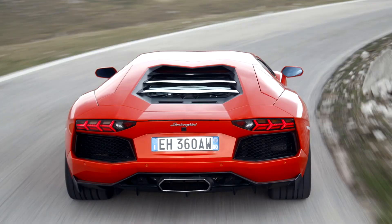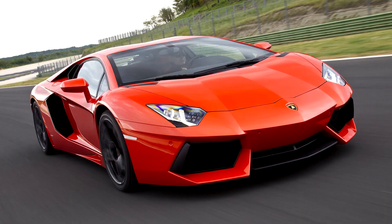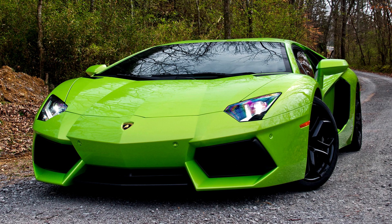Known internally as the L539, the new engine is Lamborghini's fifth in-house engine and second V12 design. It is the first all-new V12 since the 3.5-liter powerplant found in the 350 GT.